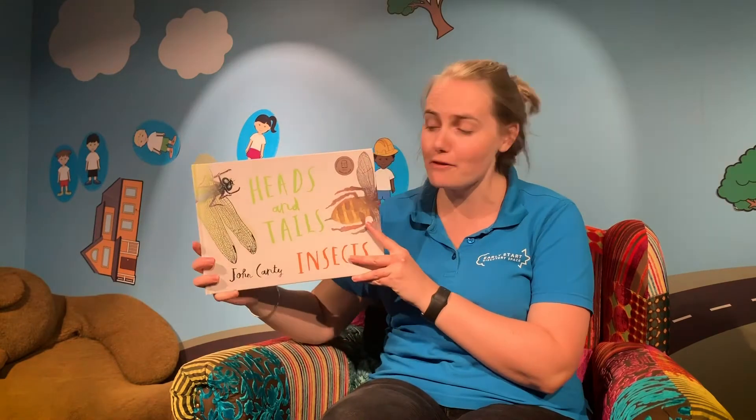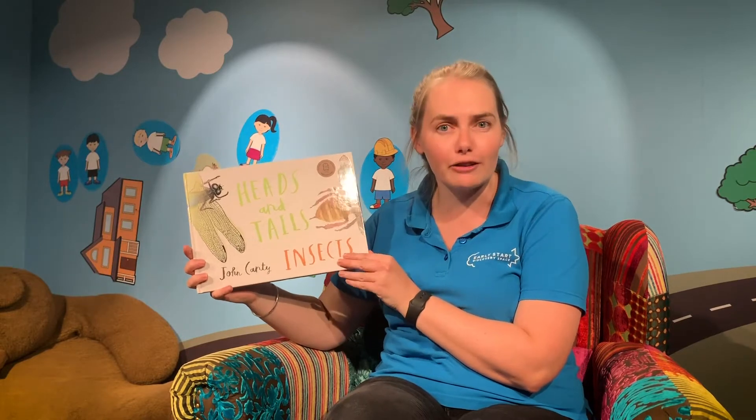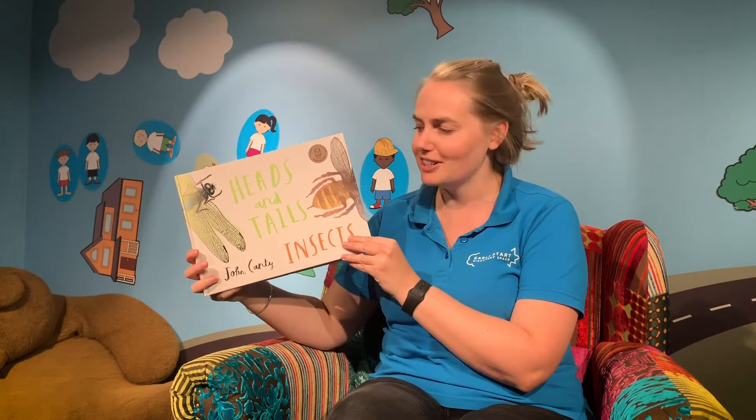Hi everyone, I'm Taryn from the Discovery Space. Today we are going to be reading one of my favourite books. One of my favourite things is going out and looking around my garden to see what insects I can find. I wonder how many insects you guys are going to know from this book. Let's have a look.